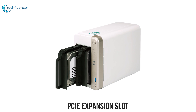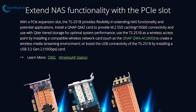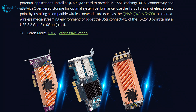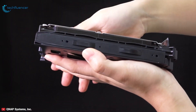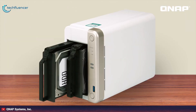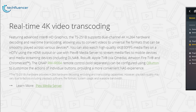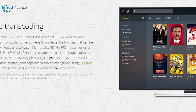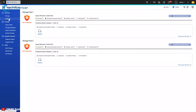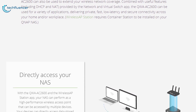With the PCIe expansion slot, it provides flexibility in extending NAS functionality. You can install a QNAP QM2 card to provide M.2 SSD caching or 10GbE connectivity and use it with QtiER tiered storage for optimal system performance. You can also use the device as a wireless access point by installing a compatible wireless network card to create a wireless media streaming environment, or boost USB connectivity by installing a USB 3.2 Gen 2 card. The TS251B supports dual-channel 4K H.264 hardware decoding and transcoding, allowing you to enjoy NAS media files smoothly across various devices. By installing the QWA-AC2600 and wireless AP station app, the NAS will evolve into a high-performance wireless access point that can be connected to multiple devices.